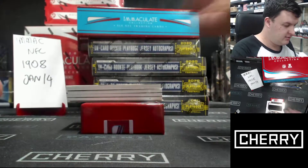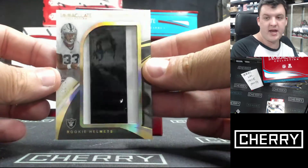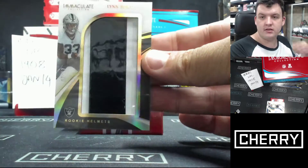Oh, it's a helmet! Rookie Helmets — three of seventeen, Lynn Bowden Jr. And that is, yeah, a little piece of the helmet. Is that the middle strip? That's cool if it is. I like that.